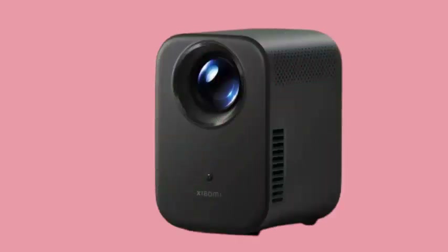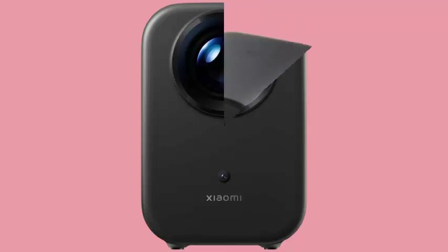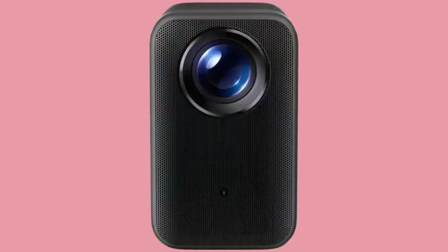The Xiaomi Smart Projectors L1 and L1 Pro are compact, high-performance projectors offering a versatile home theater experience. Both models feature Google TV, enabling access to a wide range of streaming apps and services. They support various connectivity options, including HDMI, Wi-Fi, Bluetooth, and USB.